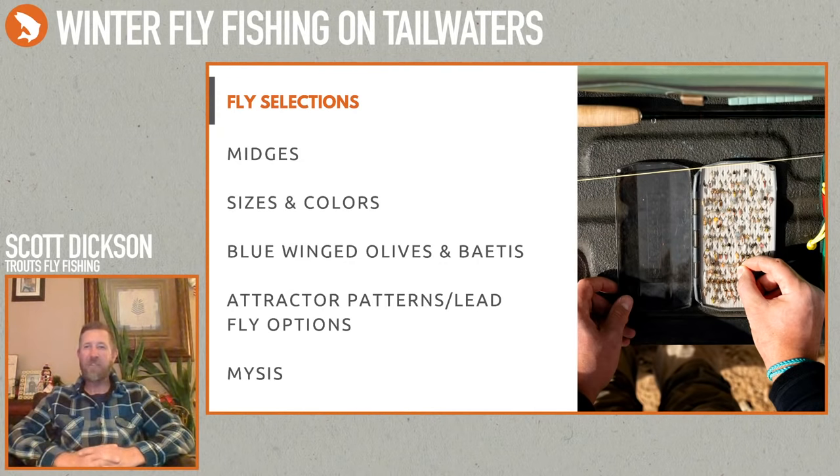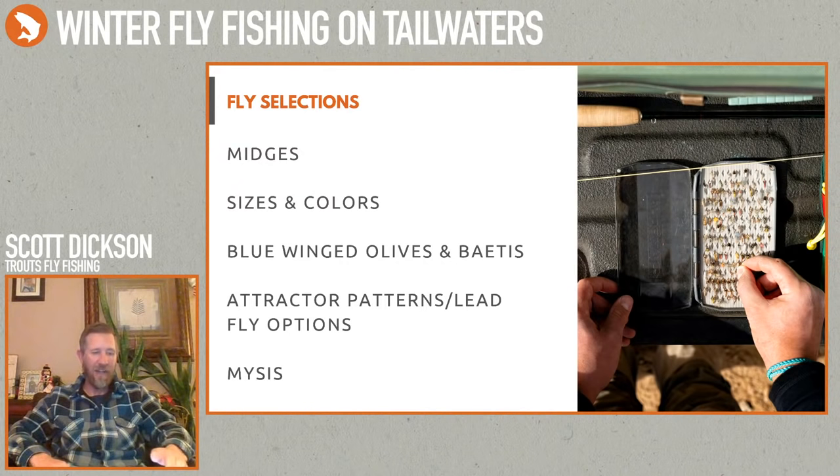That's kind of what I covered with rigging. Now I'm going to talk about fly selection — some of this I've already covered when talking about rigging.